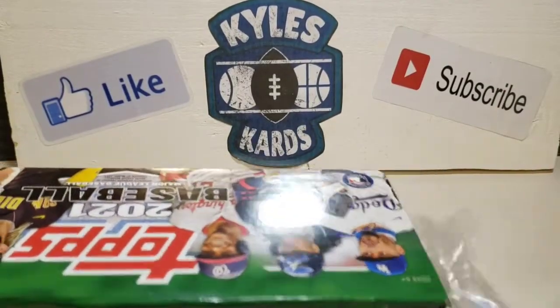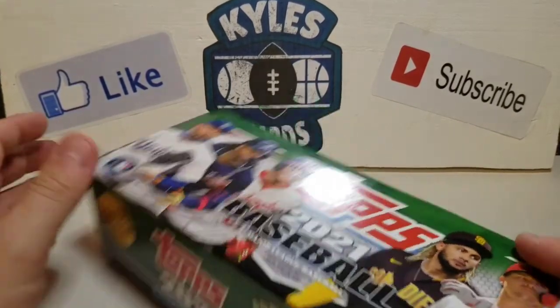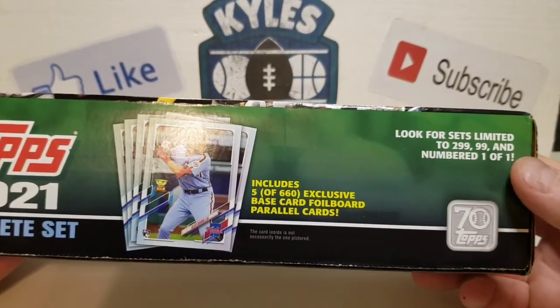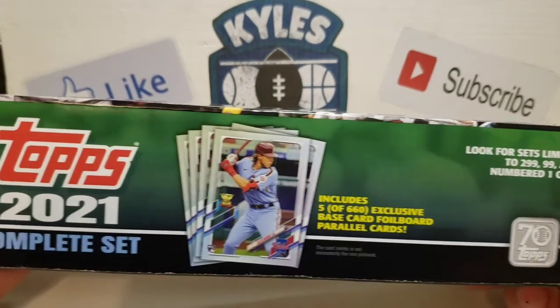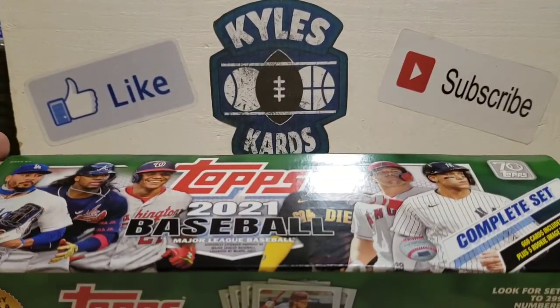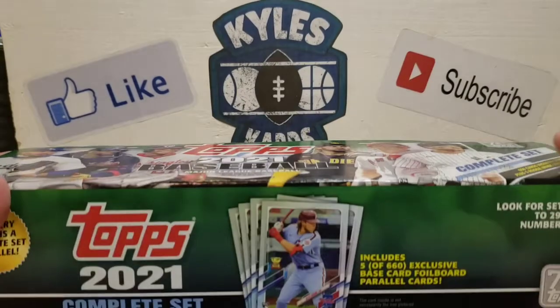I thought this was fun to pick up. Also forgot to mention — they do have numbered sets, so look for sets limited to 299, 99, and a numbered one-of-one set.